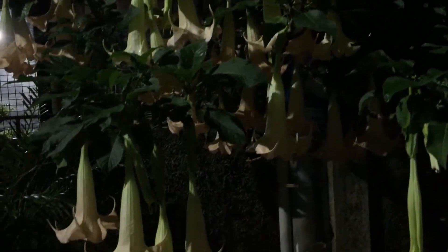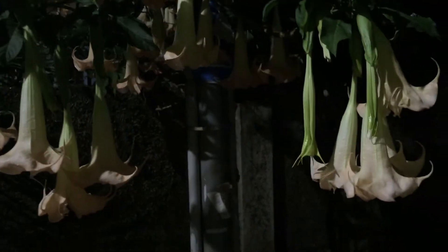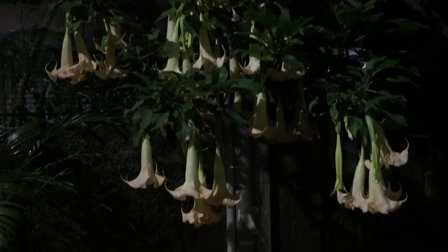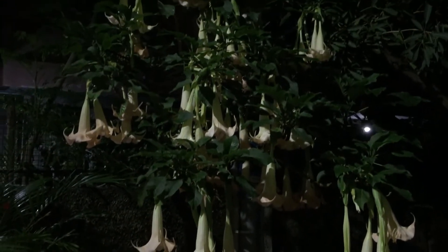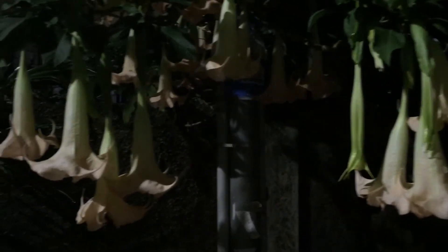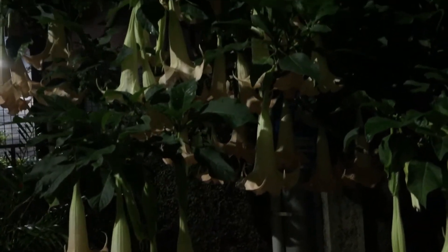As beautiful as this plant and its flowers look, and as lovely as the name Angel's Trumpet sounds, please don't be misled by that. The entire plant is very poisonous — I'm not even talking about toxic, this is completely poisonous, especially the leaves and the seeds.